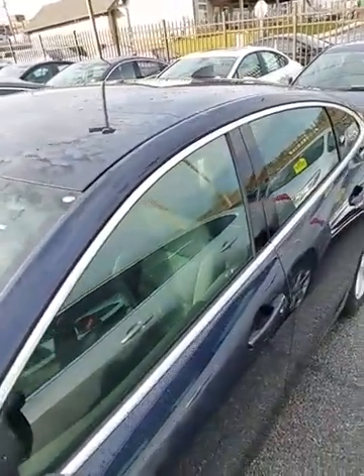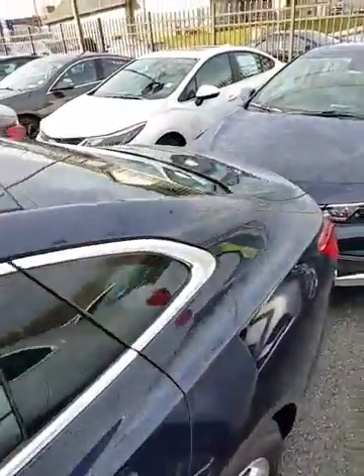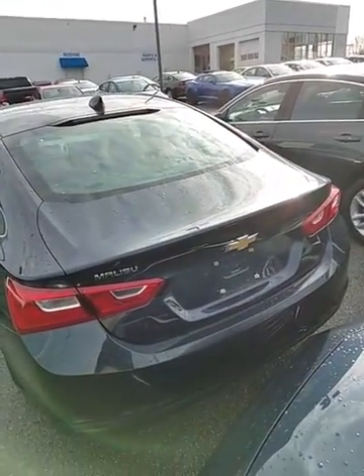It has a nice backup camera to assist you, a five-star safety rating, and up to 37 miles to the gallon on the highway with this Malibu. As you can see, this great sleek design just came out last year, so it's a great car for you.